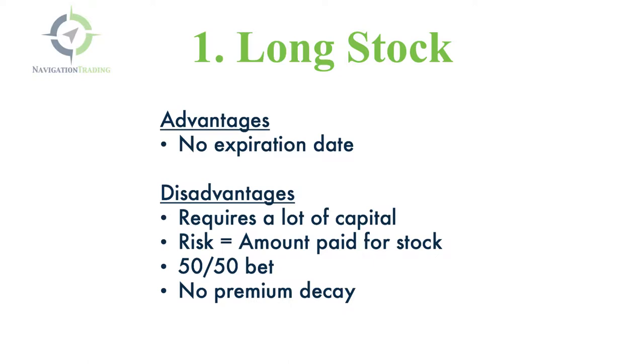The disadvantages are that it requires a lot of capital. You've got to put up margin from your account to hold the stock. If you have a margin account, it can take less capital, but you're still putting up a good portion of the full amount to buy that stock. Also, the risk — the stock could go to zero, so that's your ultimate risk. And it's really just a 50-50 bet. You're not gaining any probabilities on your side by simply buying stock. And because it has no expiration date, there's no premium decay — no theta to give you that daily time decay that you get with options.